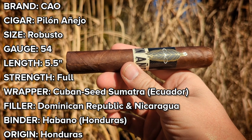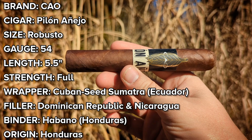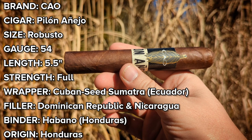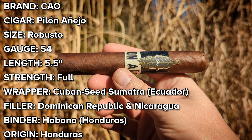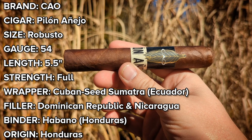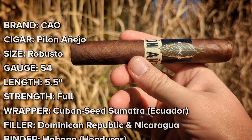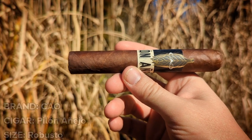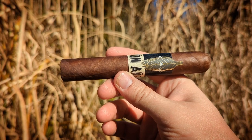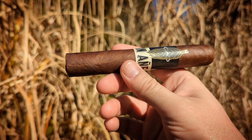The robusto in my hand is a five-and-a-half inch, 54 ring gauge specimen produced down in Honduras. It contains a Sumatran wrapper that hails from Ecuador — apparently a Cuban seed varietal. Whether it was a Cuban seed grown in Sumatra, or a Sumatran seed grown in Cuba, is a question we'll have to ask CAO. That subtlety aside, the binder is an Honduran Habano, and the filler is a Dominican and Nicaraguan combination of seco and ligero leaf.